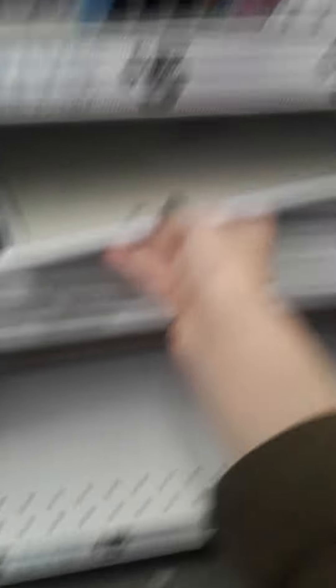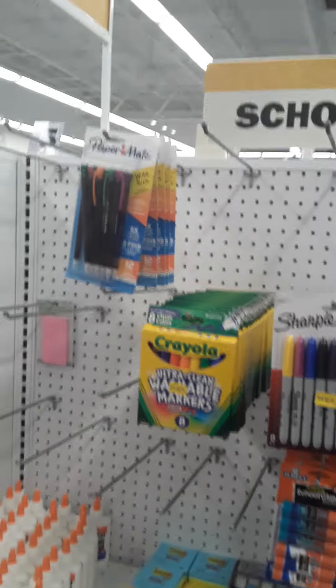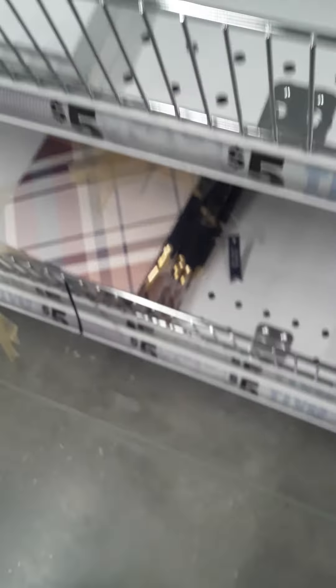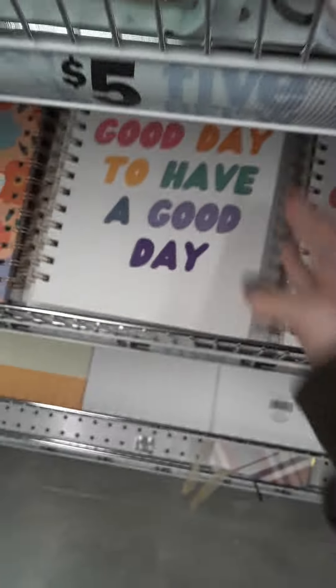Oh wait a minute — this would be perfect for my family, we really need one of these. Clipboards — really adorable. Clipboards, erasers, these are so cute. Oh my God, I've seen these, these are really cool. Look at this, let me give y'all a better view. Oh my God, my friend has this, it's so cute. 'It's a good day to have a good day.' I should have grabbed a basket.